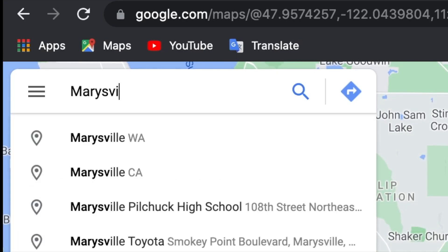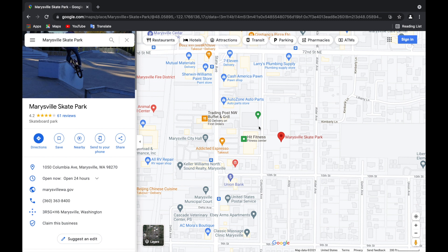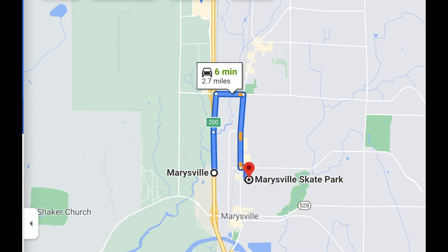Alright, Marysville Skate Park. A BMX — gross. Six minutes from the freeway, sweet.